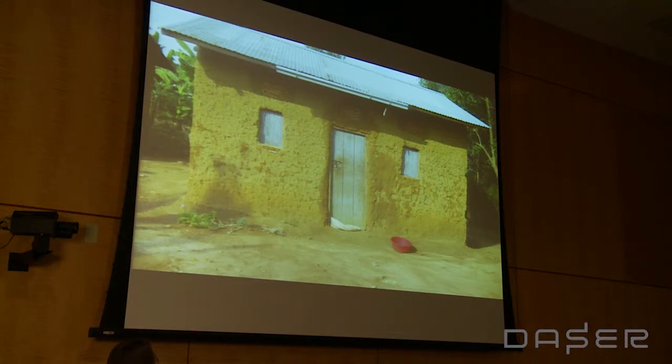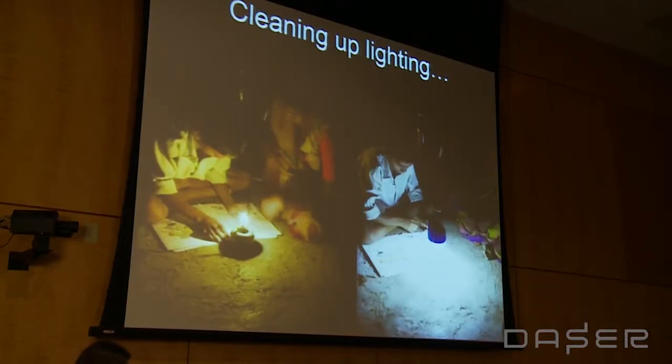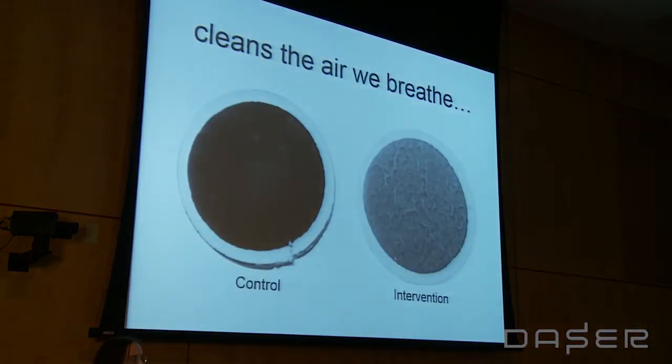We wanted to see if we could clean this up — take a household that looks like the one on the left and make it more like the one on the right by introducing clean lighting. We actually did a study in rural Uganda to look at what would happen. We looked at particulates in the air, filtering air in homes where we had introduced clean lighting versus homes continuing to use kerosene. The result was very striking — the filters were clogging very quickly with all the particulate matter.